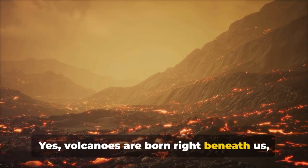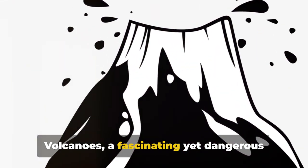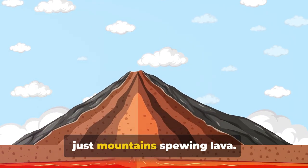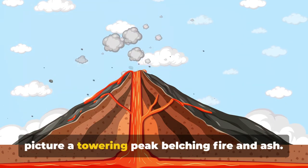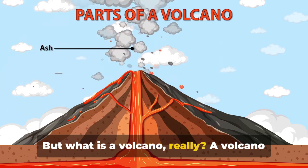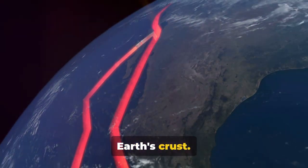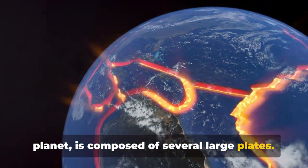Volcanoes are born right beneath us, but how does that happen? Let's find out. Volcanoes, a fascinating yet dangerous natural phenomenon, are much more than just mountains spewing lava. When we think of a volcano, it's easy to picture a towering peak belching fire and ash. But what is a volcano really? A volcano is essentially a rupture or break in the Earth's crust — the surface layer of our planet — composed of several large plates.